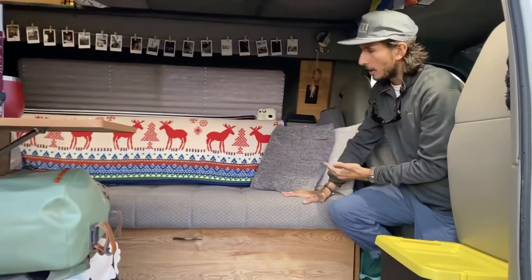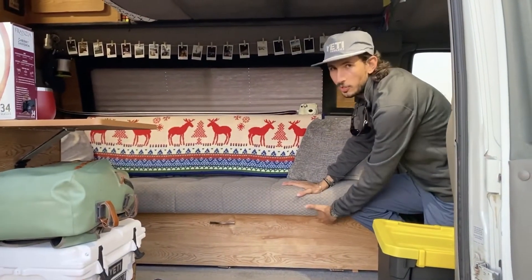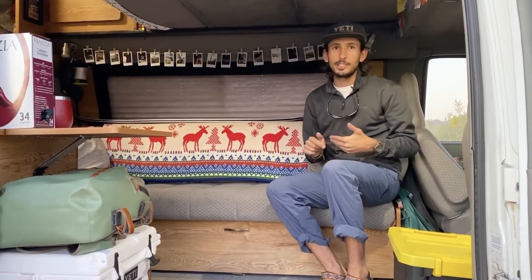Right here we have an awesome couch — it doubles up as a bed, the top folds down. Underneath we've got plenty of storage. We have our backpacking, our rock climbing, our fly fishing gear — the list goes on.